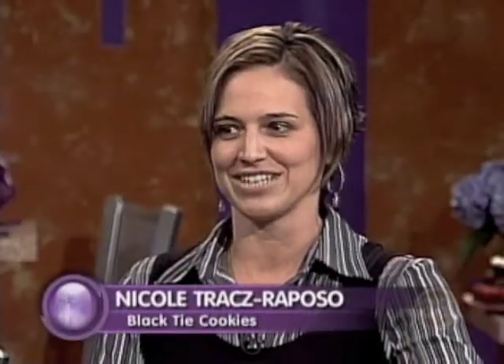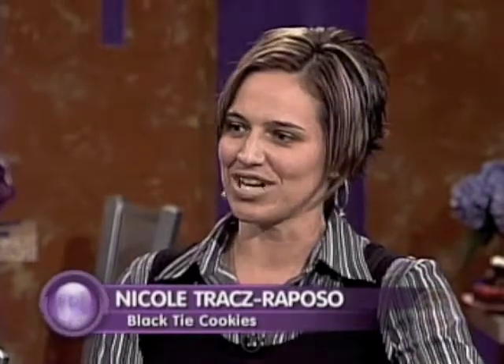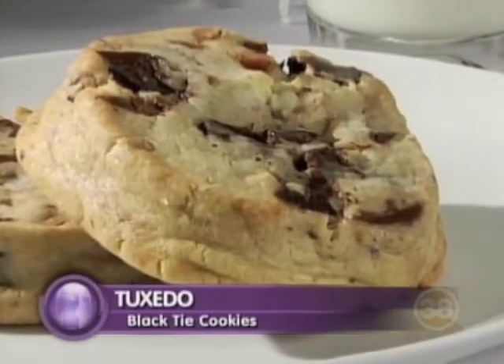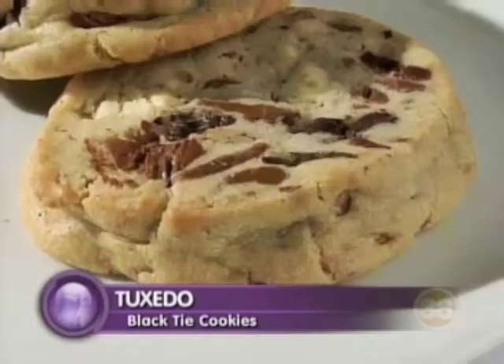Explain how this is made and what goes in it. That is our popular seller — a five-ounce cookie. It has three different kinds of chocolate: milk chocolate, semi-sweet, and white. There's also pecans. We add just enough dough to keep it all together.